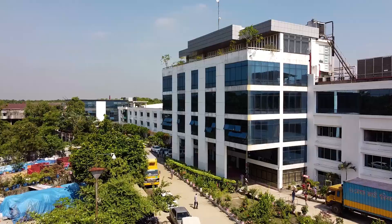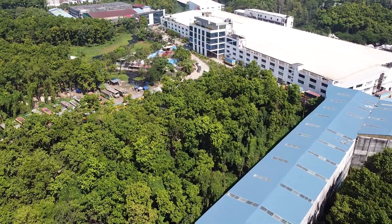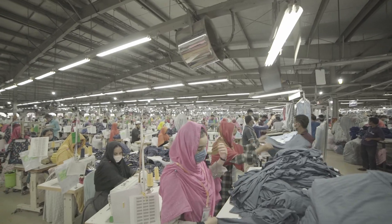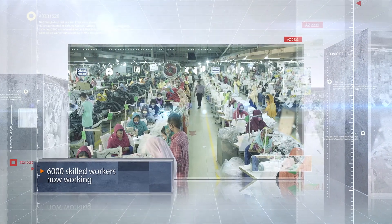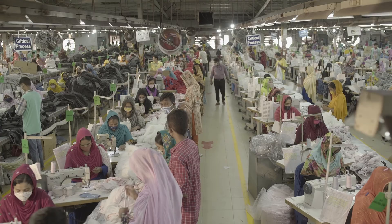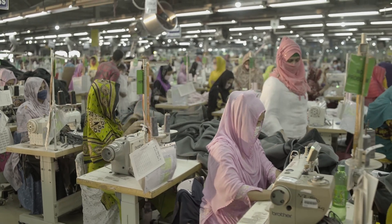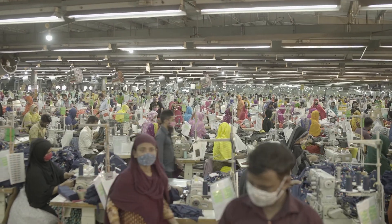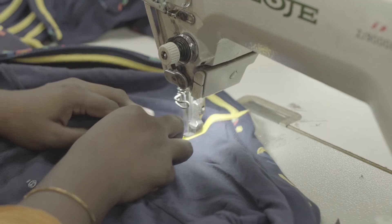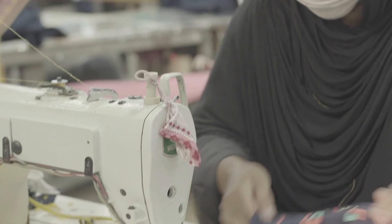NAZ Bangladesh Limited is a knit composite venture project of NZ Group situated at Bishuya Kuribari, Gazipur. There are two sewing units including 2,200 sets of machines on 580,000 square feet of building space. 6,000 skilled workers work in NAZ Bangladesh Limited. The vertical setup of this project helps keep balance and maintain sustainability for better utilization of resources. Our sewing unit 1 and unit 2 have 53 lines in total and are capable of delivering 3.6 million pieces of circular knitted products per month. The project itself has been contributing to 60 percent of the yearly turnover of NZ Group.